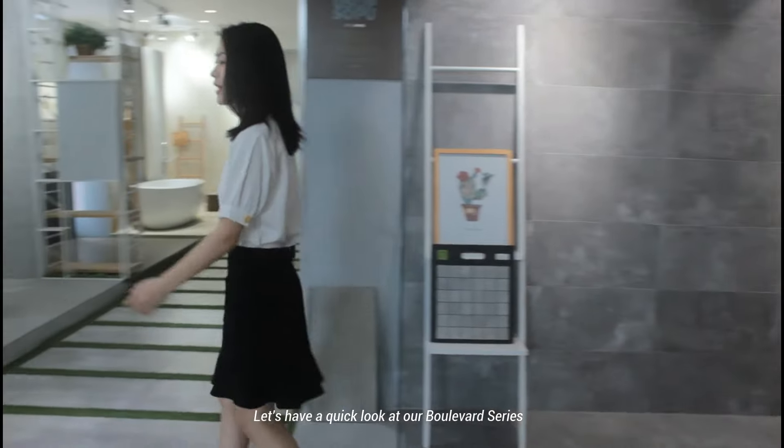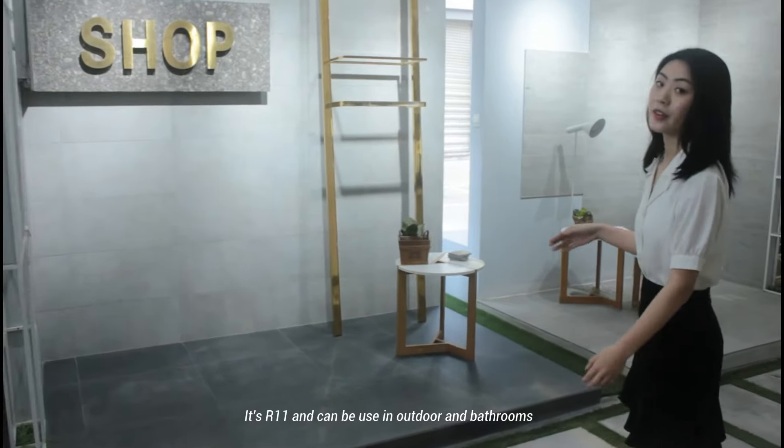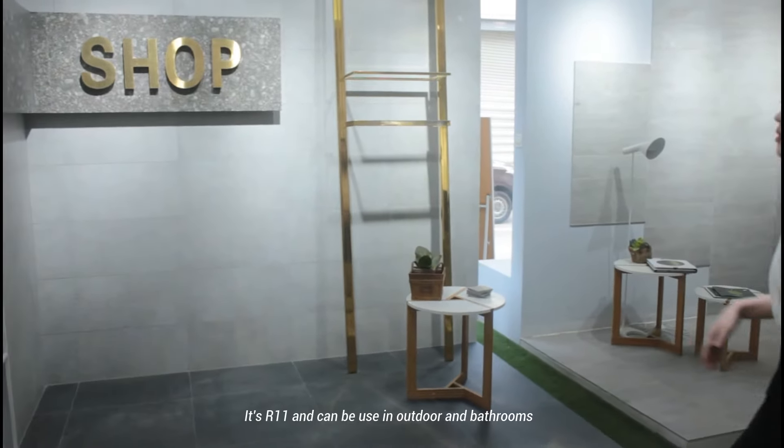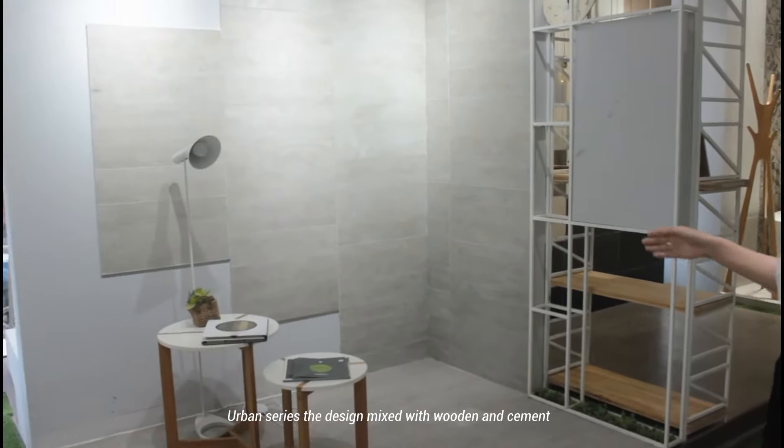Let's have a quick look at our Boulevard series. It's R11, so it can be used outdoors and in bathrooms. Urban series — the design is mixed with wood and cement.